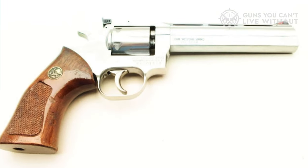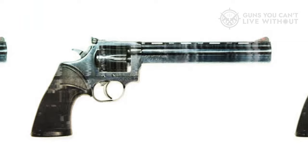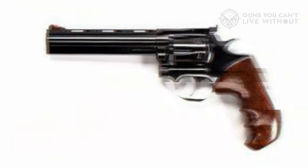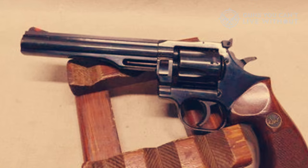The finish on the Dan Wesson 722 VH-10 is brushed stainless steel, adding aesthetic appeal. It also features a large Hogue mono grip, a well-crafted trigger, and an excellent sight picture, making it a good choice for standing and firing. Though the revolver shows potential for consistent accuracy, the unavailability of chronograph data marked as N.A. indicates some undisclosed issues.